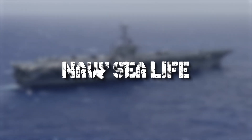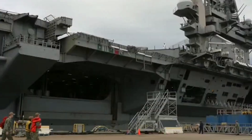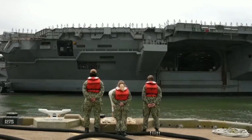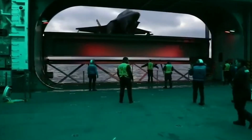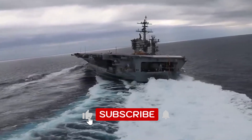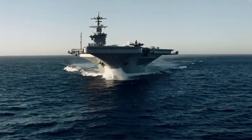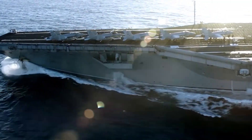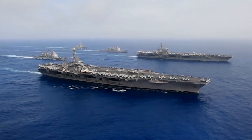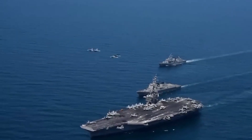Welcome to Navy Sea Life! Are you ready to embark on a journey that transcends the ordinary and plunges into the extraordinary? If you crave the thrill of discovery, the joy of learning, and the wonder of the unknown, hit that subscribe button, ring the notification bell, and let's embark on this riveting adventure together. Stay with us till the end of the video to know these amazing facts.